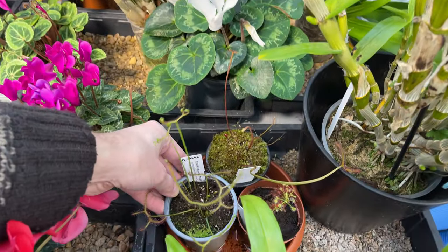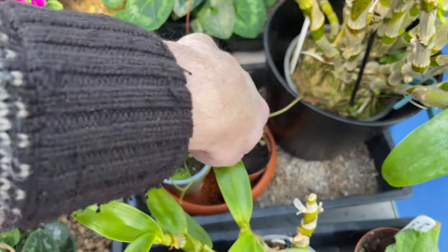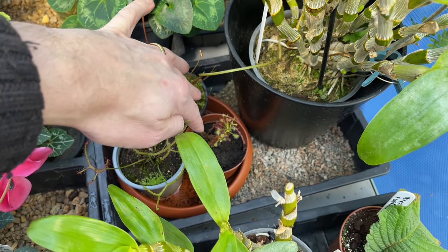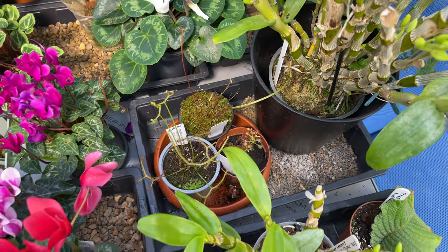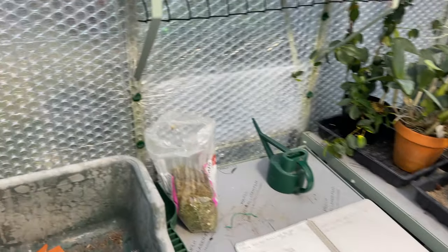There are another couple down there which aren't looking quite as good yet. That one is the Madagascariensis — it appears to be dying along the length of it, but it could just be going dormant. I'm not going to throw it out if it does look like it's died.